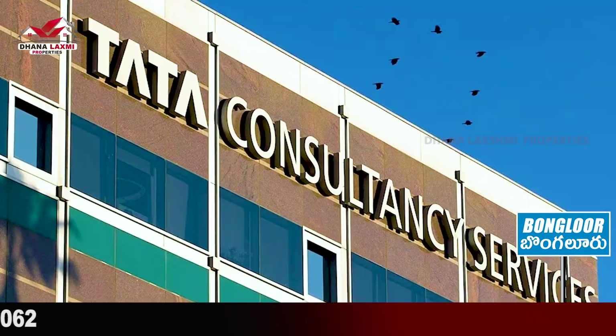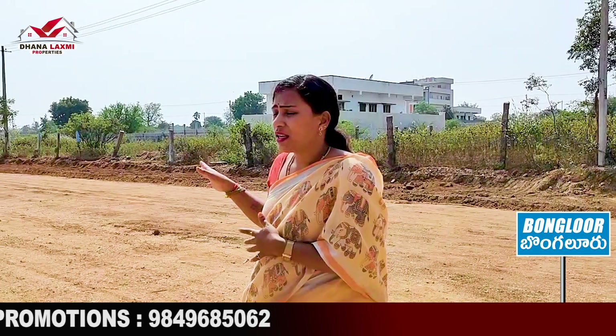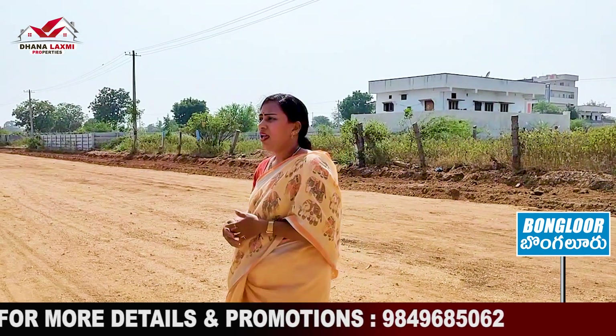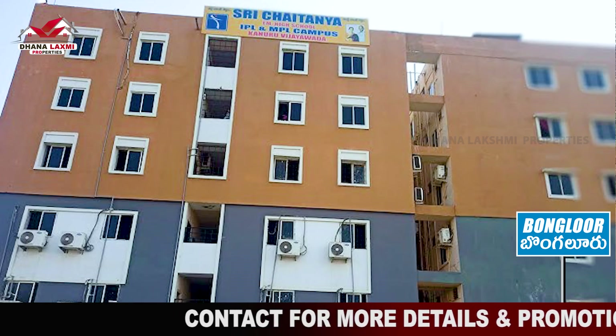Nearby landmarks include Foxconn Company, TECS, and Sloka International School. We can also access Mane Guda, which is at 4 km distance. Sri Hindu College and Sri Chaitanya College are also available nearby, along with other schools.